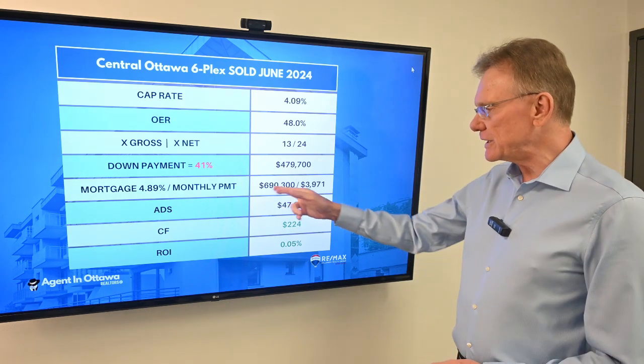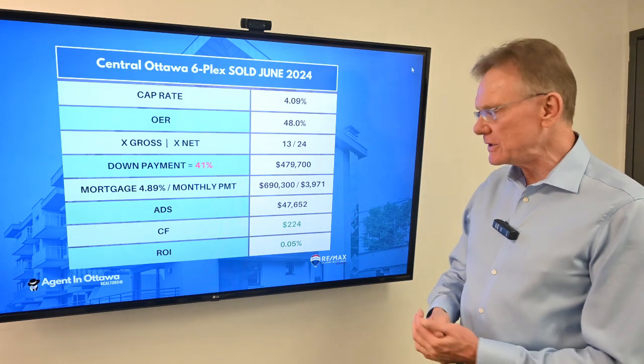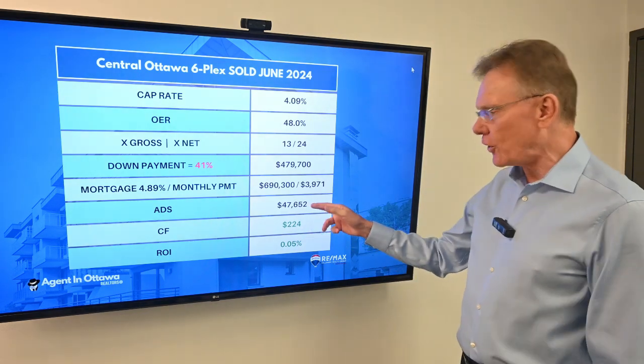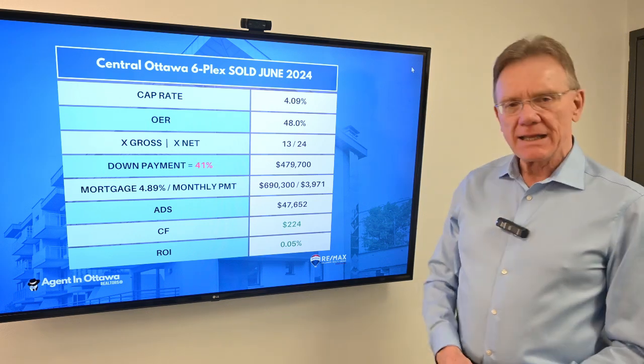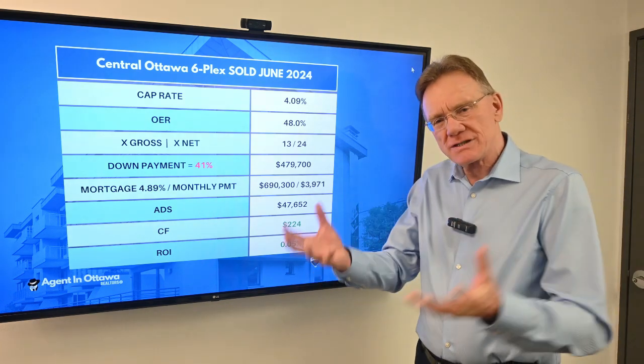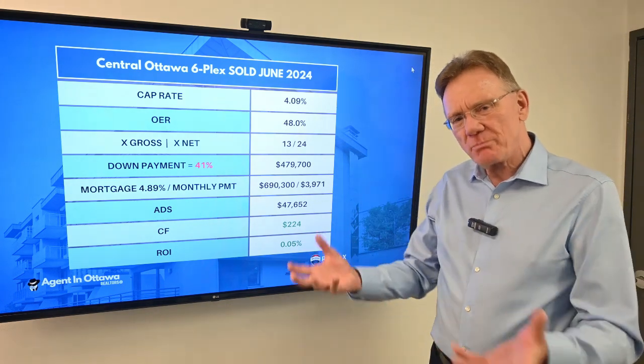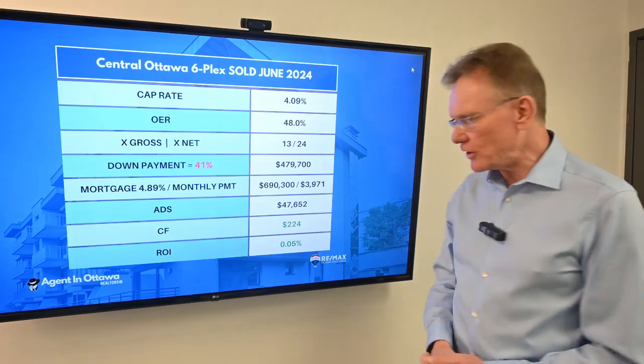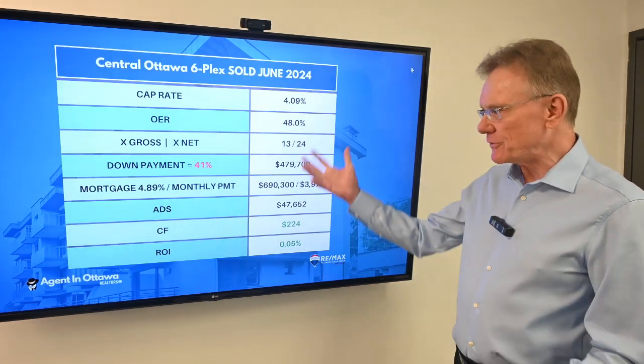That gives us a mortgage of $690,000. The annual debt service on that mortgage is almost $48,000. In the end, all we're looking for here is a small positive cash flow — and it returns $224. That's how things shook out on that.